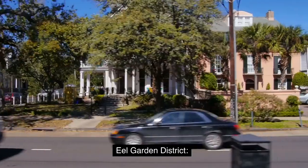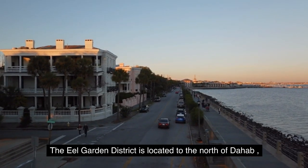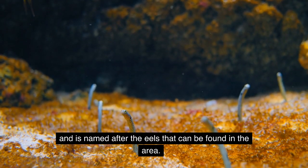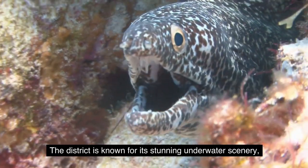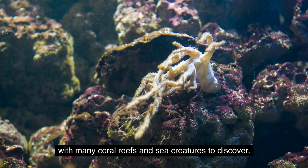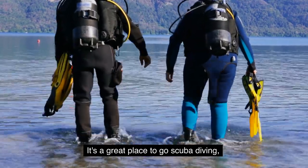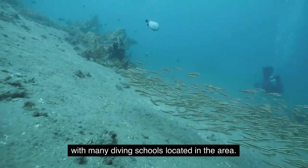4. Eel Garden District. The Eel Garden District is located to the north of Dahab and is named after the eels that can be found in the area. The district is known for its stunning underwater scenery, with many coral reefs and sea creatures to discover. It's a great place to go scuba diving, with many diving schools located in the area.